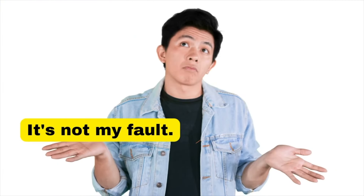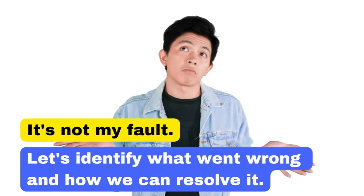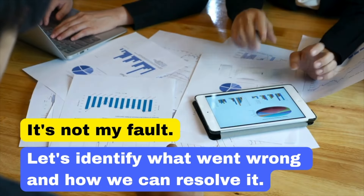'It's not my fault' sounds like you're blaming others and it can create conflict. Instead, say: 'Let's identify what went wrong and how we can resolve it.' This keeps the focus on solutions rather than blame.